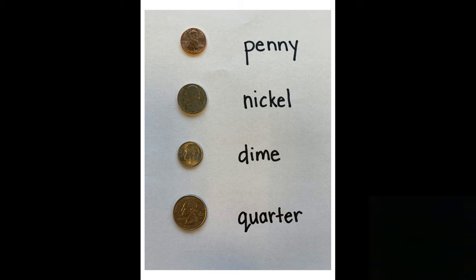The second coin is the nickel. The nickel is silver in color and it's worth five cents. So if you had a bunch of nickels and you were wanting to count them, you would count by fives: five, ten, fifteen, twenty. Each time you count one nickel, it would be five more and then five more. The nickel is a little bit larger than the penny and a different color, so they're easy to tell apart.